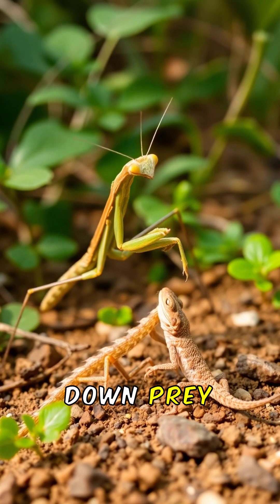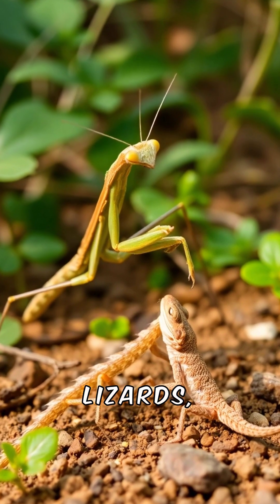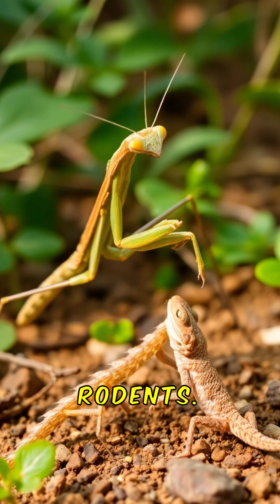They can take down prey much larger than themselves, including lizards, birds, and even small rodents.